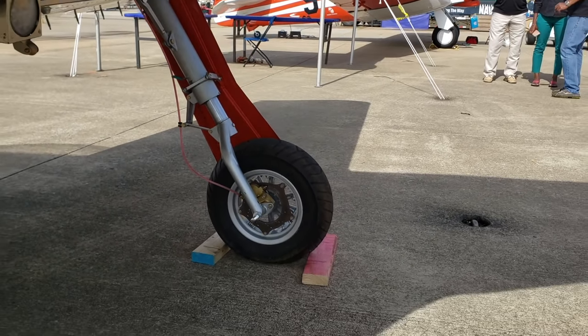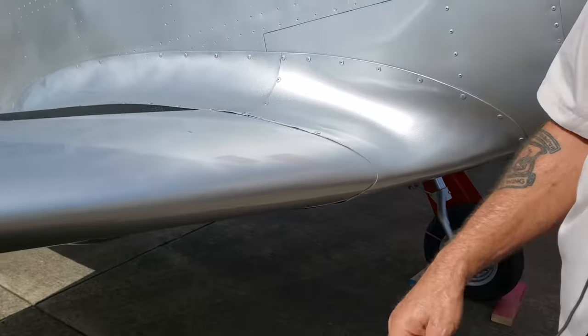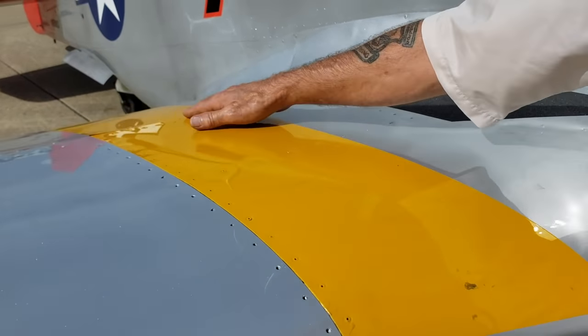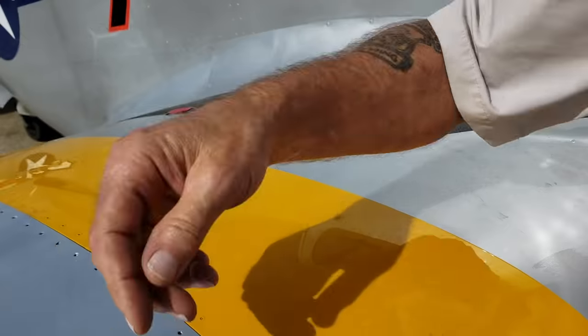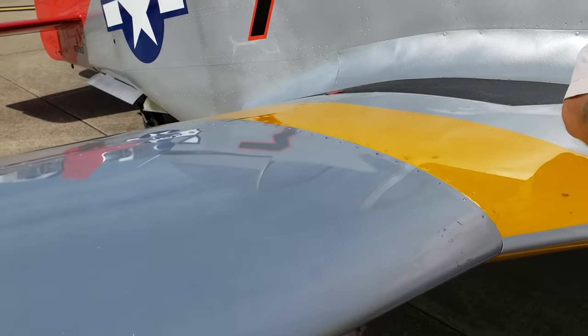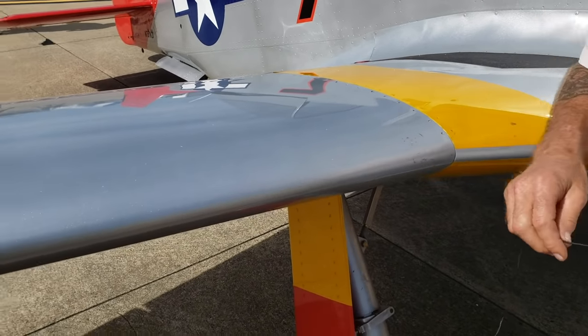The wing center section and wing all have a very beefy spar that is built all the way through from the center section all the way out to the end of the wing. You can actually get on this wing, walk all the way out to the end of the tip and jump on it. You will not bend it. You will not hurt it.